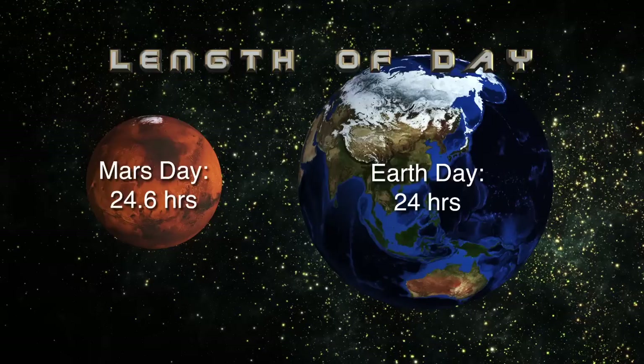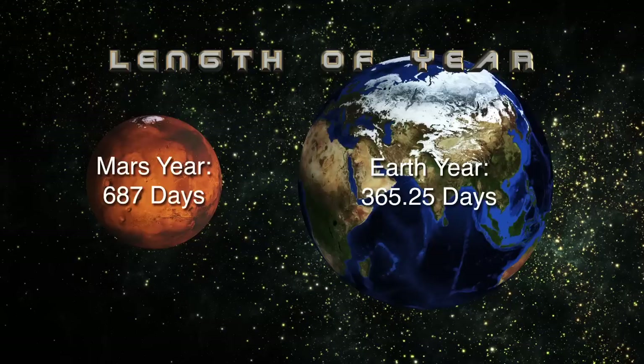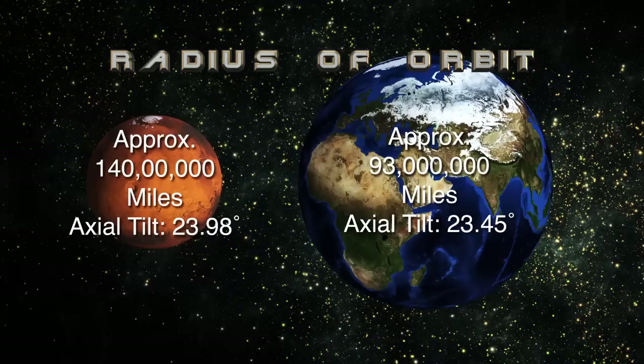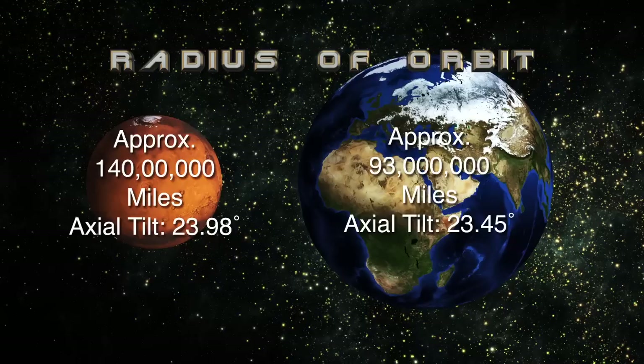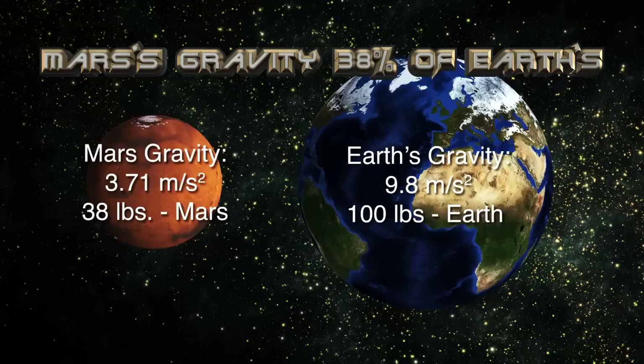Mars rotates counterclockwise or to the east, just as does the Earth. The Martian day is 24.6 hours long, so just a bit longer than a day on Earth. The Martian year is about 687 days compared to the Earth's 365 and a quarter days. Earth orbits the Sun at a distance of approximately 93 million miles; Mars orbits the Sun at around 140 million miles. The Martian gravity is about 38% of the Earth's — an object weighing 100 pounds on Earth would weigh 38 pounds on Mars.